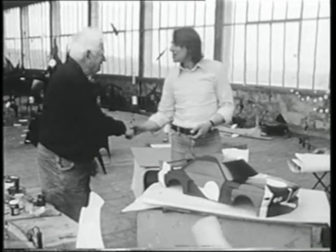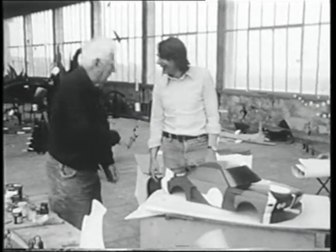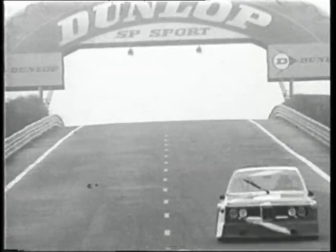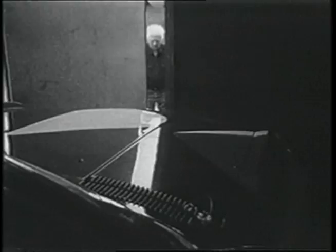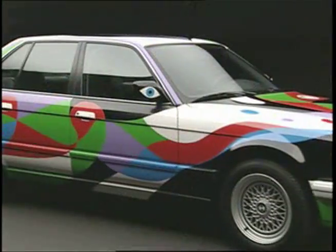The BMW art car program started in 1975 when French race car driver Hervé Poulain asked his friend to paint his race car so it would stand out on the track. His friend happened to be American artist Alexander Calder. In the more than three decades since its inception, there have been a total of 16 BMW art cars.